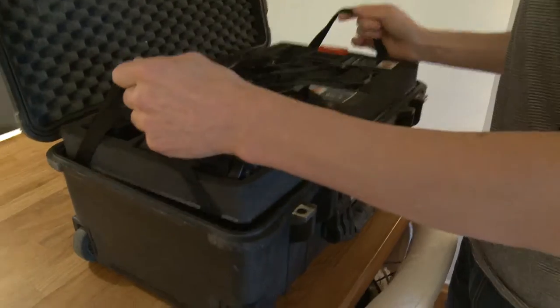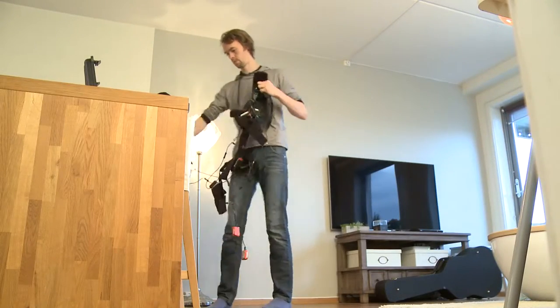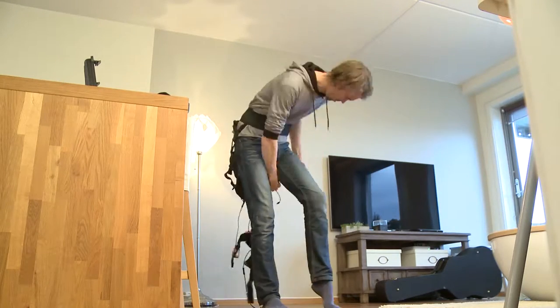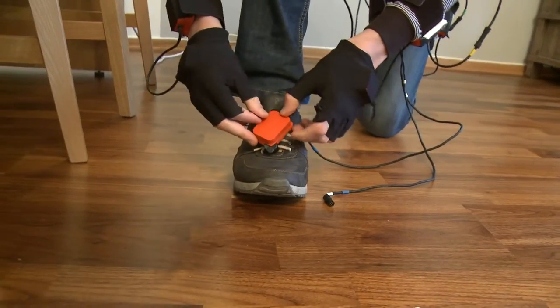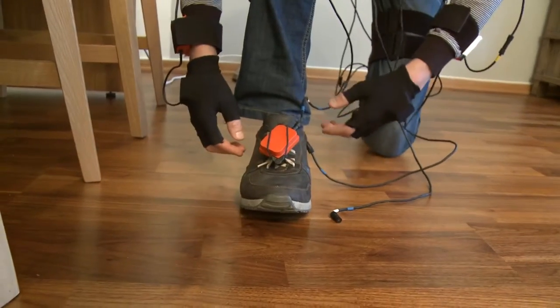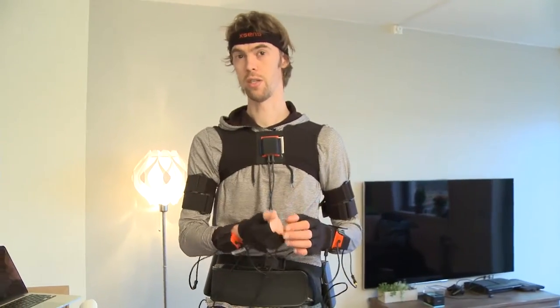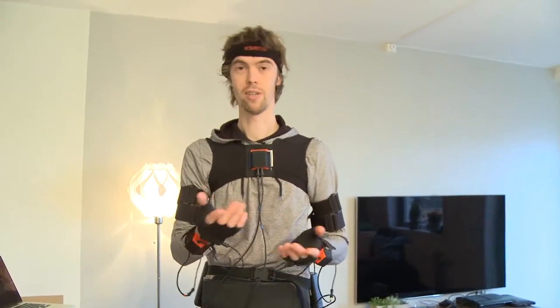This suit is a motion capture suit from XSens Technologies. It contains 17 of these orange sensors, and inside each of these there is a magnetometer, a gyroscope, and an accelerometer which measures inertia and acceleration and the magnetic flux — basically a compass.